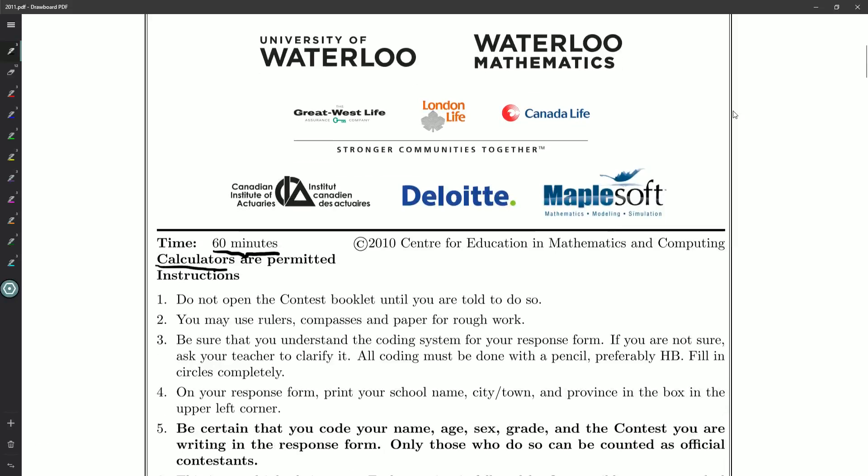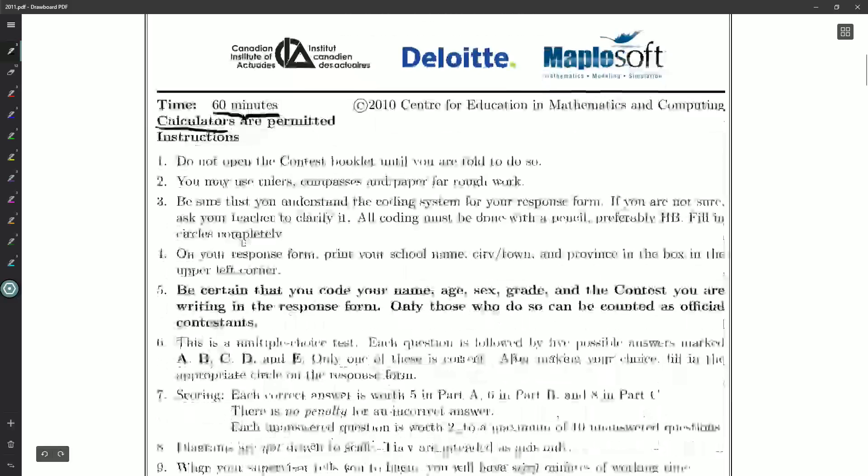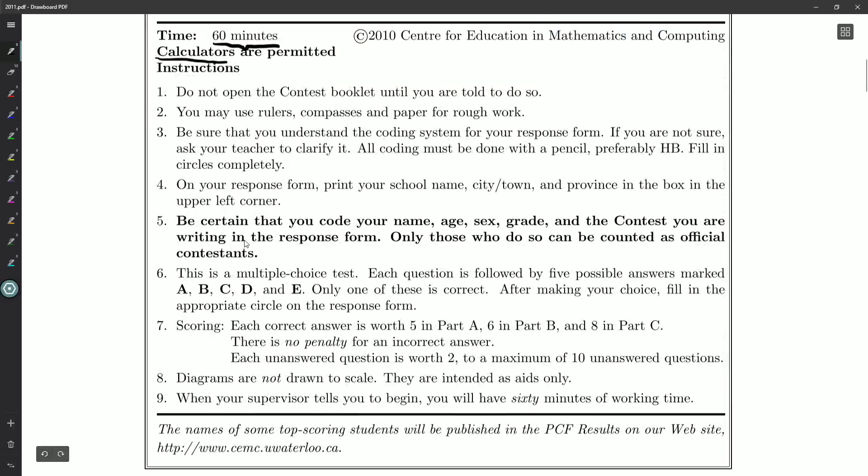Sometimes there's a question that just can't be done without a calculator, because you need to do an approximation or a decimal calculation. There's a whole bunch of instructions, but the key point is that it is multiple choice — there's five answers and only one is ever correct. Each section of the contest gets harder, and successive sections are worth more marks. If you're planning on writing this, you want to know how the scoring is done so you can optimize your chances of getting the best possible score.